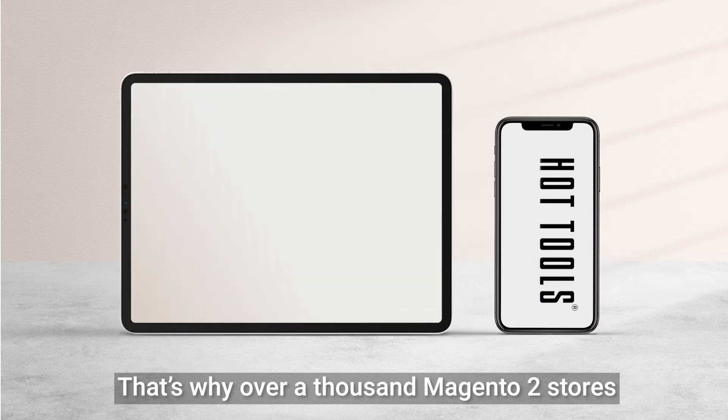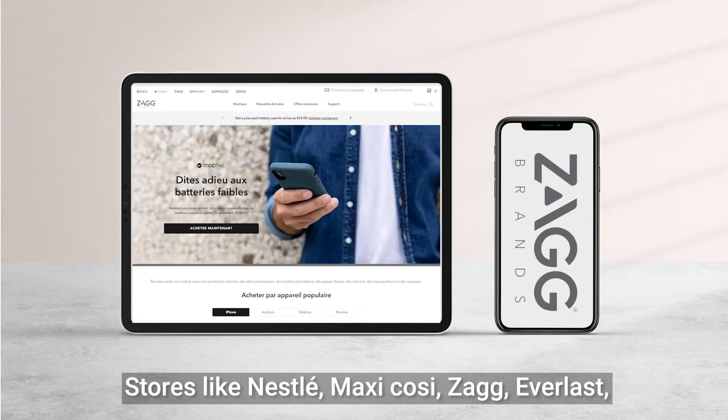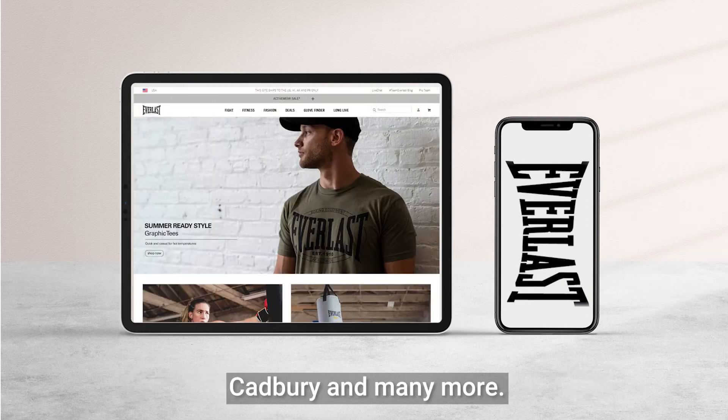That's why over a thousand Magento 2 stores use One-Step Checkout — stores like Nestle, Maxi-Cosi, Zag, Everlast, Cadbury, and many more.